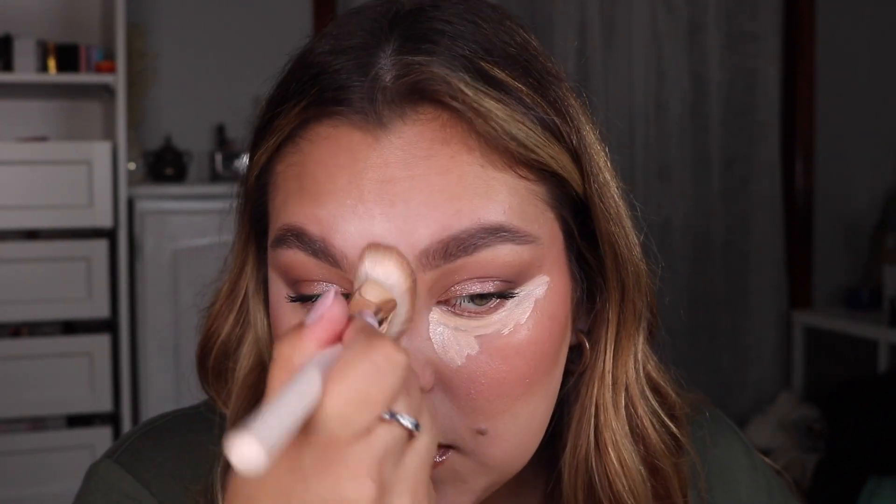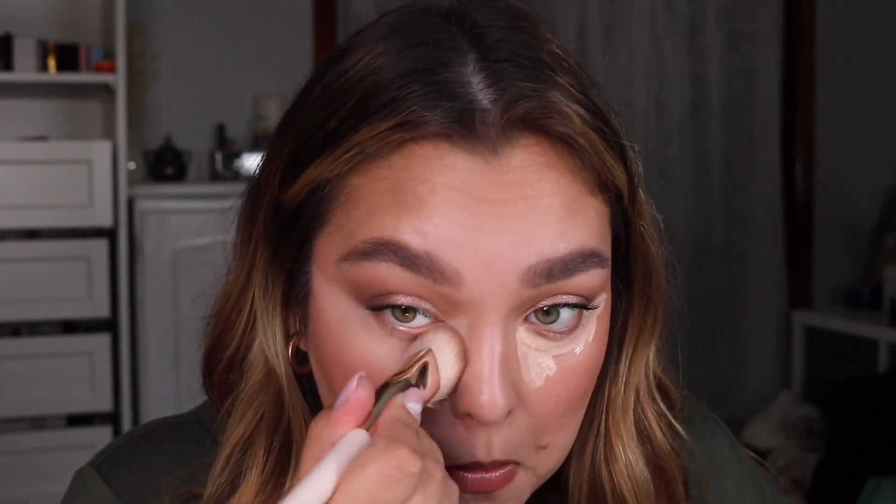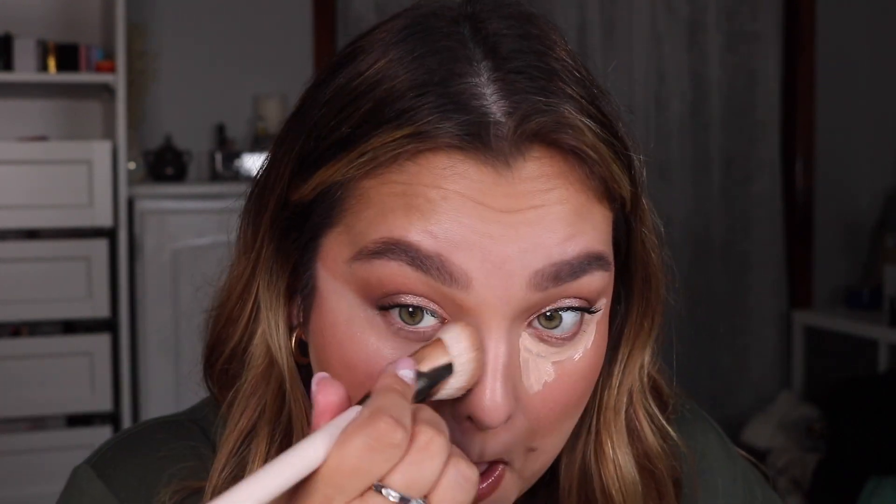I'm going to use my foundation brush just to blend it out. Even then, it blends out like a freaking dream — are you kidding? Holy cow. I think this is beautiful.